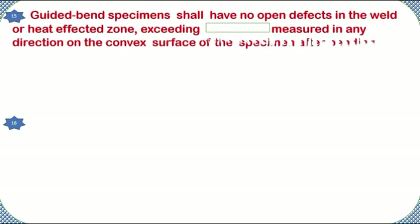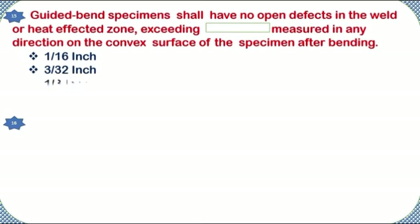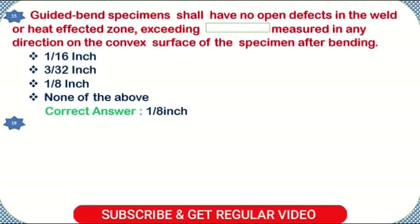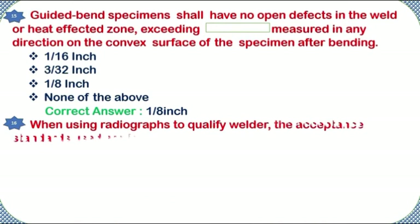Guided bend specimens shall have no open defects in the weld or heat-affected zone exceeding — measured in any direction on the convex surface of the specimen after bending — 1/16 inch, 3/32 inch, 1/8 inch, or none of the above. Correct answer: 1/8 inch.